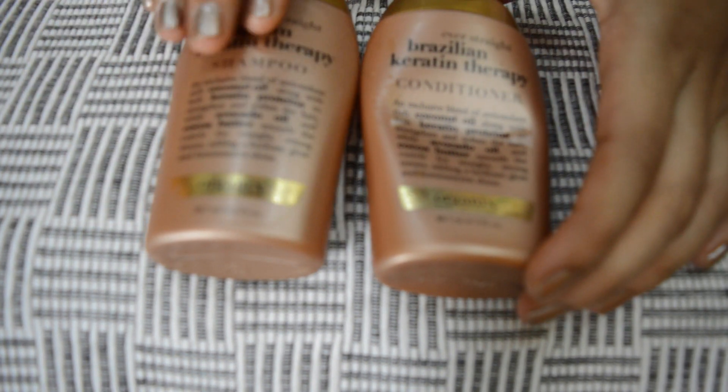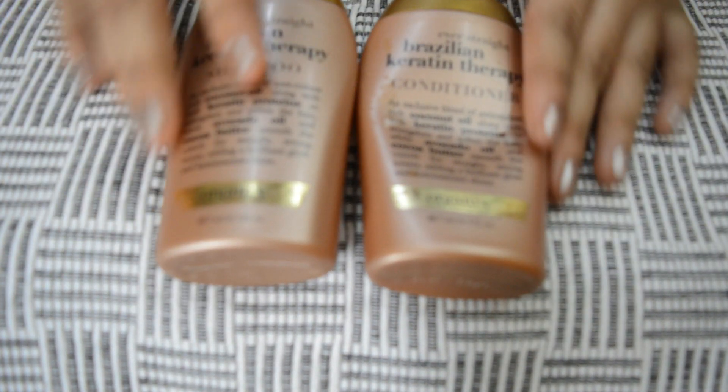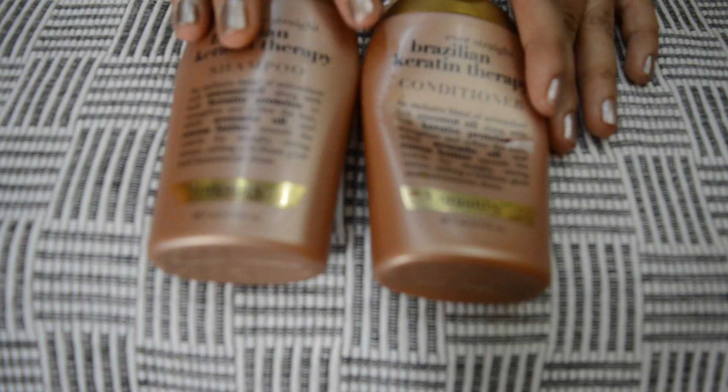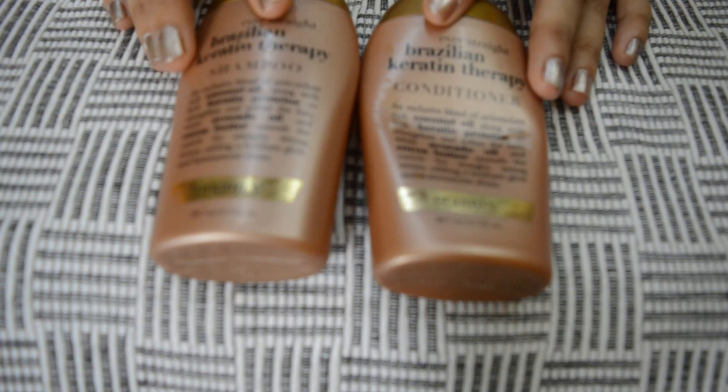Coming to my experience with the shampoo and conditioner, it restored moisture to my hair without weighing it down. My hair looks so soft and shiny. It makes my hair almost 50 percent straighter and it's very easy to style as well.